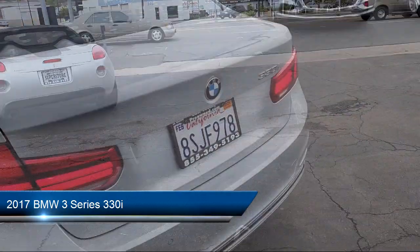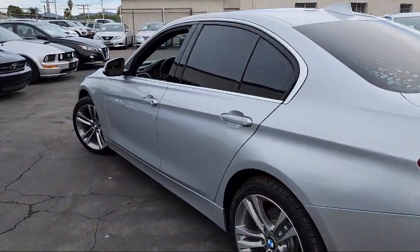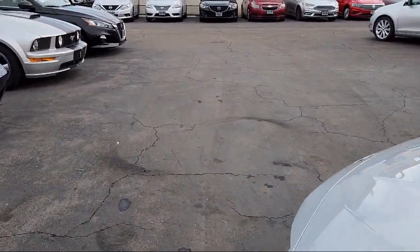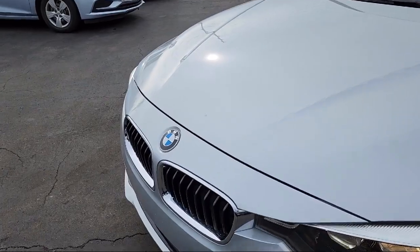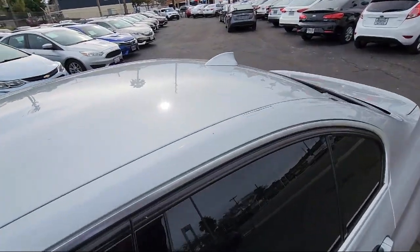This vehicle comes equipped with leatherette upholstery, push-button start, in-dash CD MP3 playback, multifunction remote keyless entry, Bluetooth auxiliary audio input, and USB auxiliary audio input.